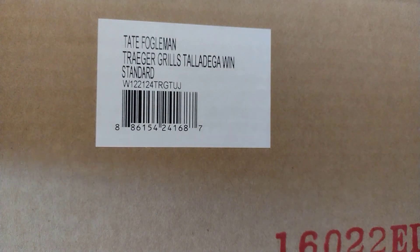This is actually perfect timing to get this 1:24 scale diecast, because the truck series championship is tonight.